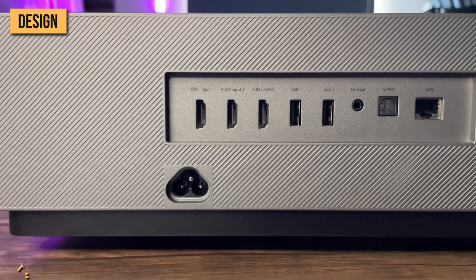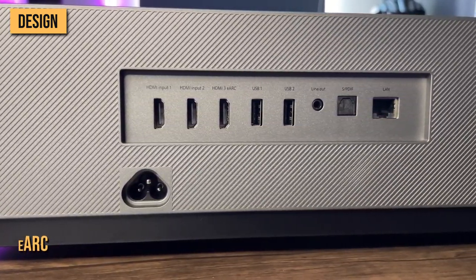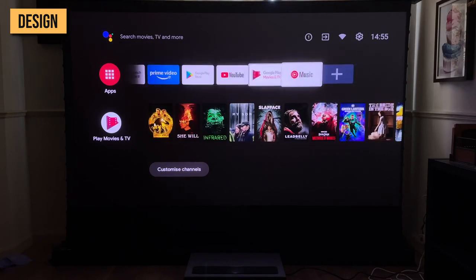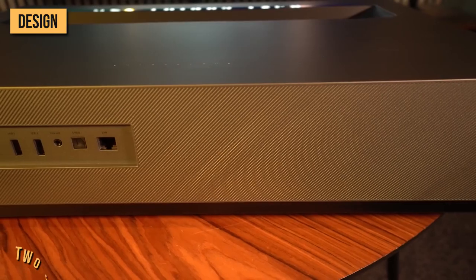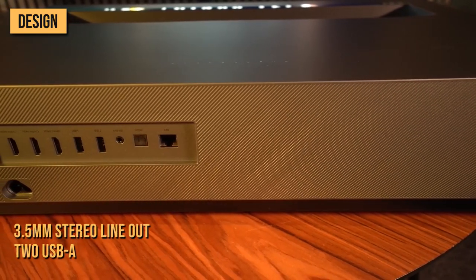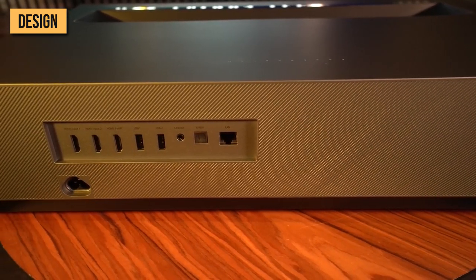Around the back, it sports three HDMI 2.1 ports, one of which has eARC for sending audio back to your AV receiver should you opt to use the built-in Android system to play content. There are also two USB-A ports, a 3.5-millimeter stereo line-out, TOS optical audio-out, and a LAN port.